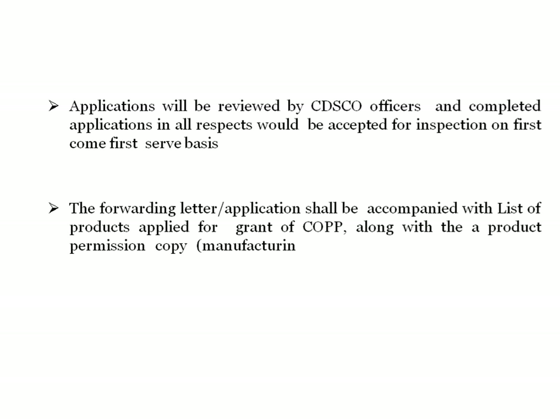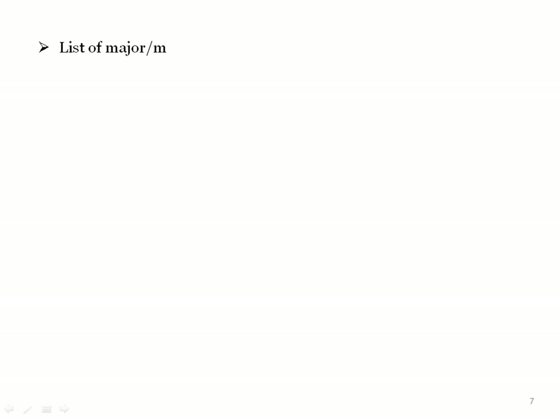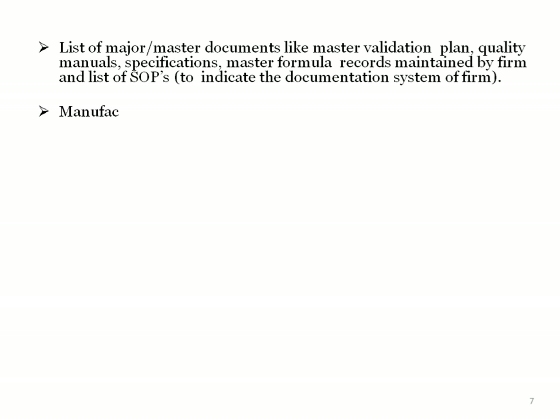The forwarding letter or application shall be accompanied with the list of products applied for the grant of COPP. If the manufacturer has a number of products, they should provide a list of those products for issuance of COPP along with product permission copy, manufacturing license issued by the SLA, notarized product summary sheet, site master file as per WHO GMP requirements, and a list of major documents like master validation plan, quality manual, specification, and master formula record maintained by the firm.